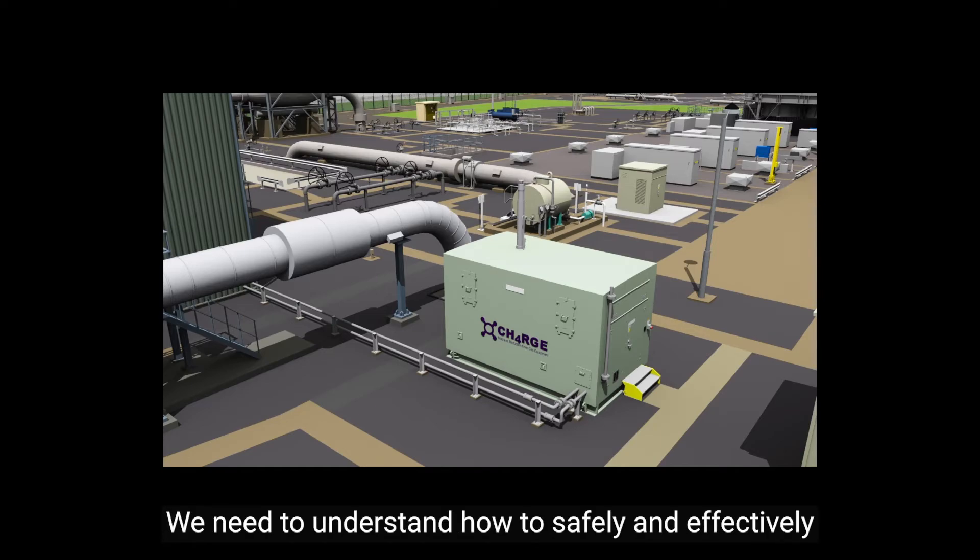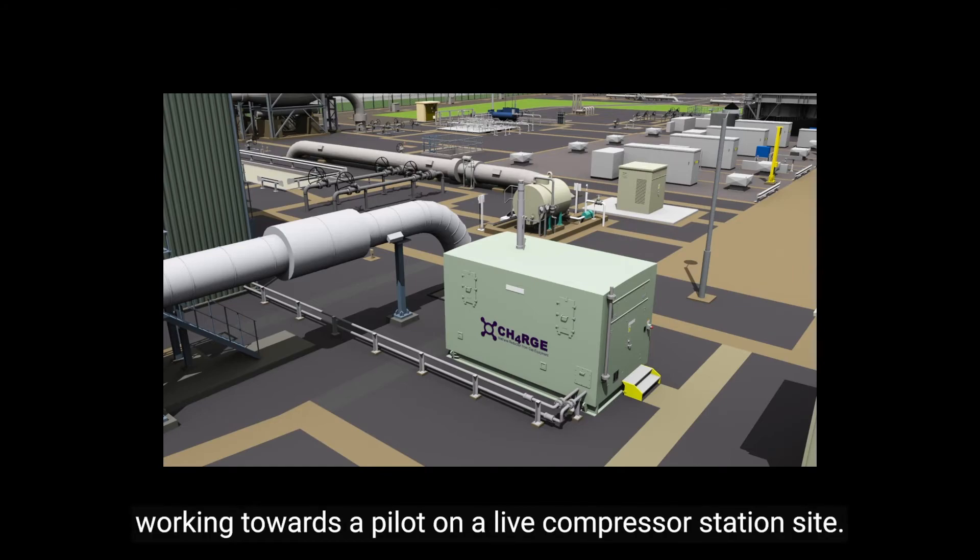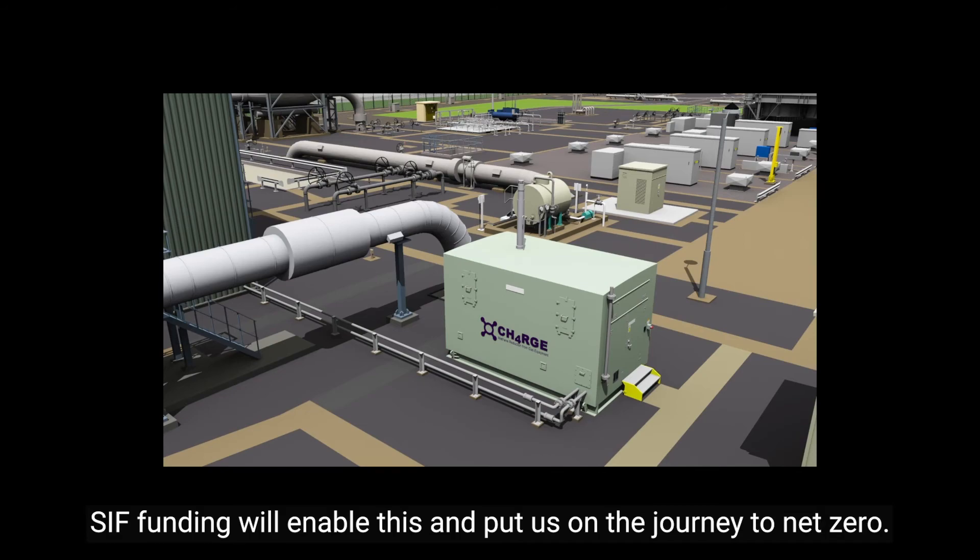We need to understand how to safely and effectively apply these solutions in the UK, working towards a pilot on a live compressor station site. CIF funding will enable this and put us on the journey to net zero.